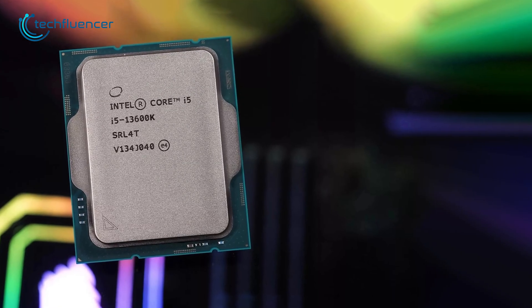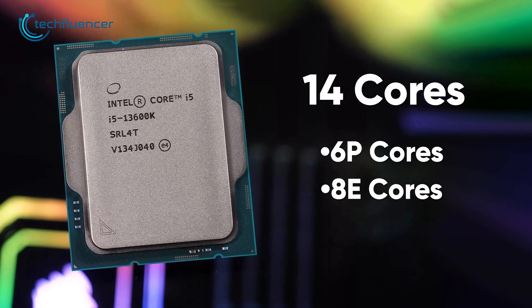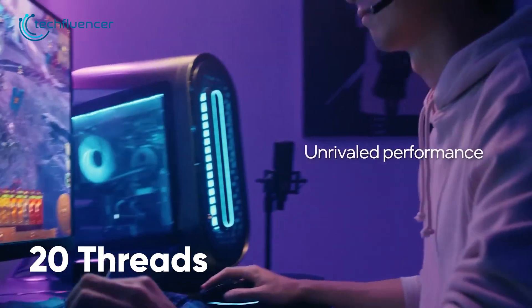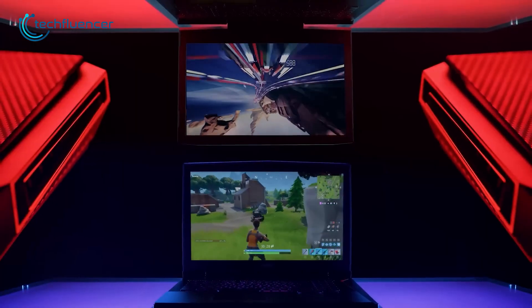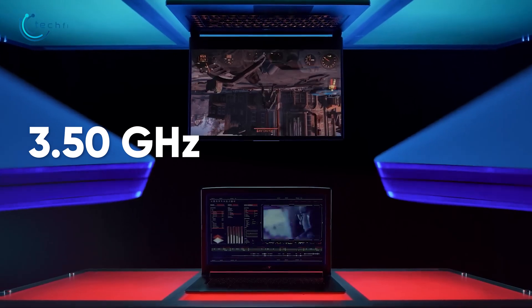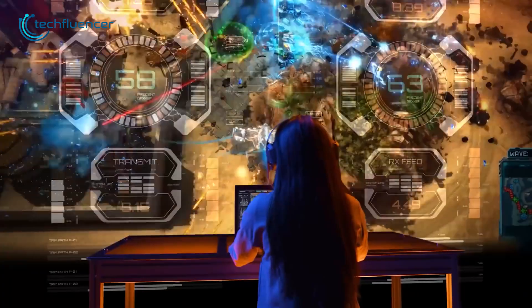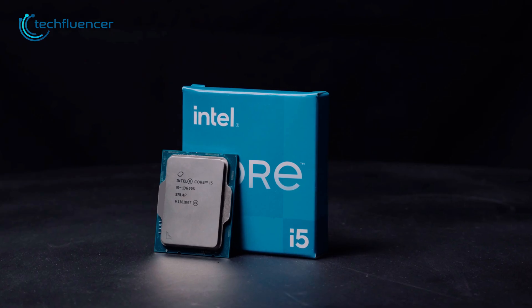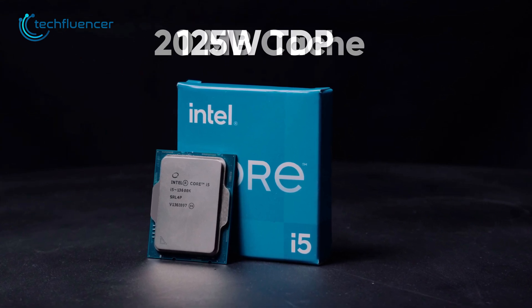The Core i5-13600K has a total of 14 cores with 6 performance cores and 8 efficiency cores, which provides a good balance between high performance and energy efficiency. It also has 20 threads, which allows it to handle multiple tasks simultaneously. The processor has a base frequency of 3.5GHz on performance cores, which can go up to a maximum frequency of 5.10GHz, providing excellent performance for demanding tasks. The processor also features a 20MB cache and has a default TDP of 125W.